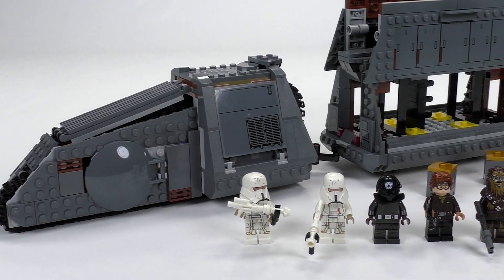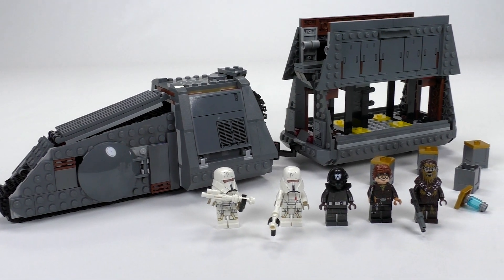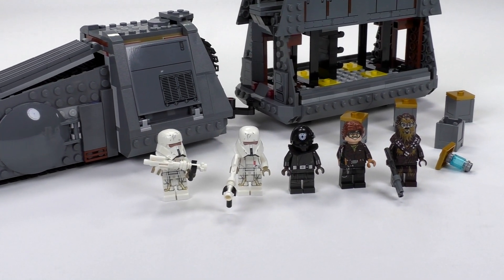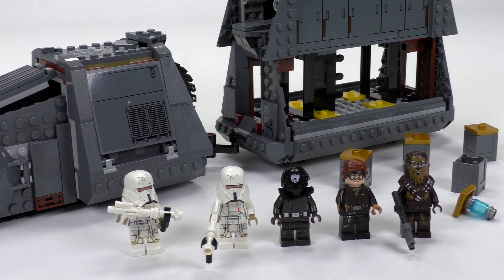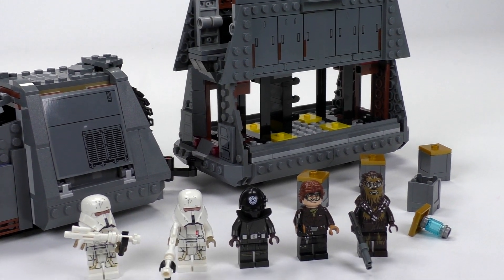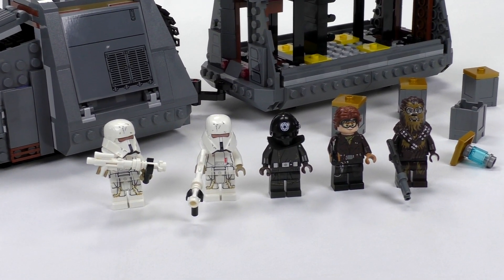I'm going to try to answer the question of whether this set is worth the whopping $90 price. It does have some very good points like the minifigures, and the build for the train is actually very enjoyable. So let's answer those questions starting off with a closer look at all the minifigs.